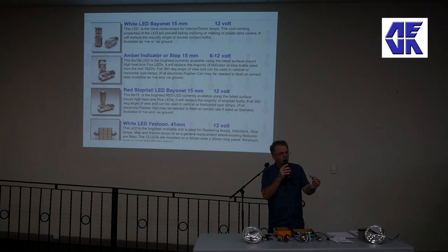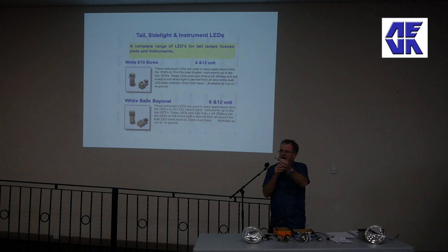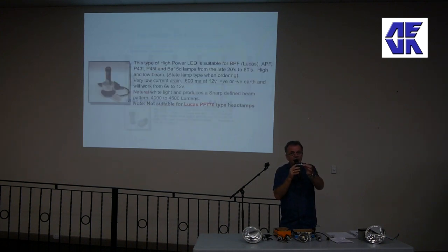Using that little Getz as an example, it would use a halogen light bulb like this - what they call a regular H4 halogen bulb. Virtually every motor car made since the 1970s has got a pair of those headlight bulbs: 60 watt halogen - state of the art for the day, but by LED comparisons very, very inefficient.